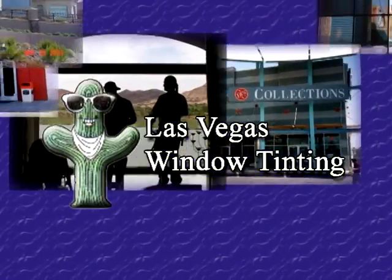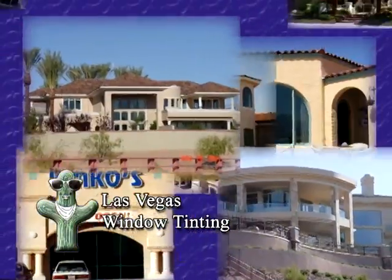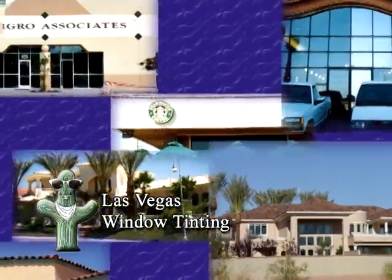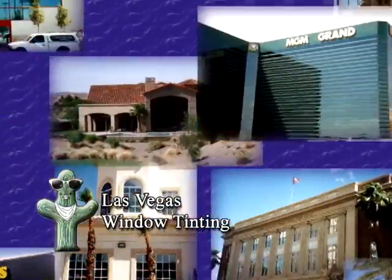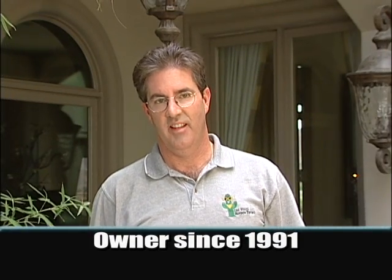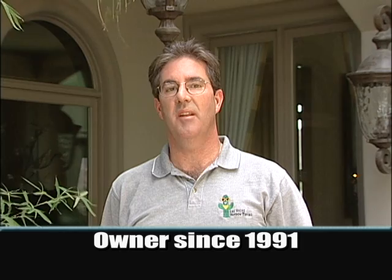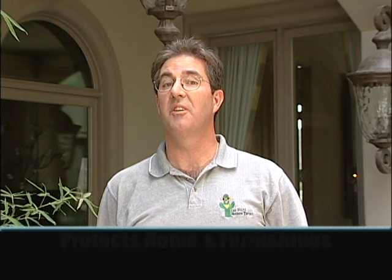Las Vegas Window Tinting has installed film in more homes and businesses than any other company in Nevada. At last count, 25,000 homes large and small, and some of the best-known and prestigious buildings in the area. I've owned this company since 1991. In that time, I've been able to meet many homeowners to help them protect their home and furnishings from our harsh desert sun, while increasing comfort in the home and reducing utility bills.